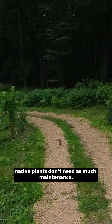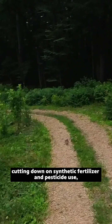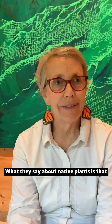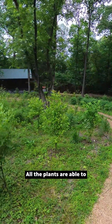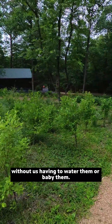Once established, native plants don't need as much maintenance, cutting down on synthetic fertilizer and pesticide use and mowing. What they say about native plants is that the first year they sleep, the second year they creep, and the third year they leap. All the plants are able to do well on their own without us having to water them or baby them.